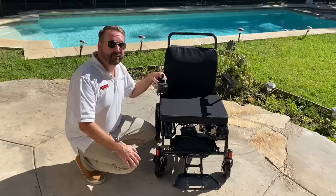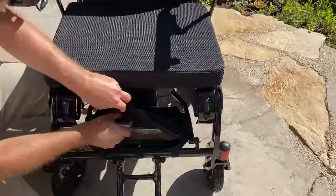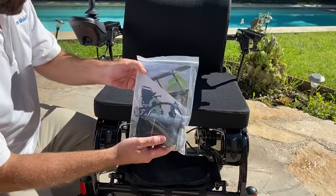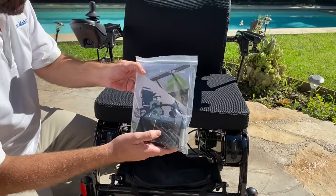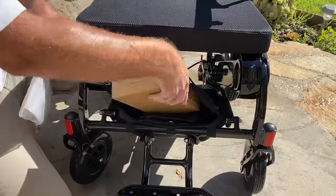Let's see what comes in the underneath storage bag. Simply unzip it — and here we go. It comes with the user manual, small tool kit, seat belt, the off-board charger cord, and of course the charger.